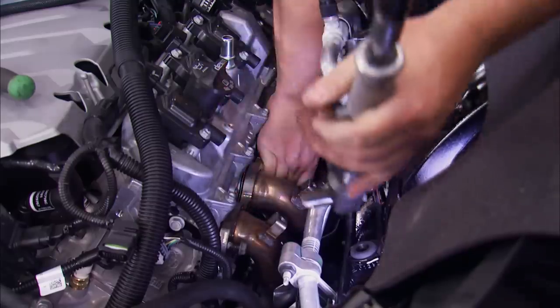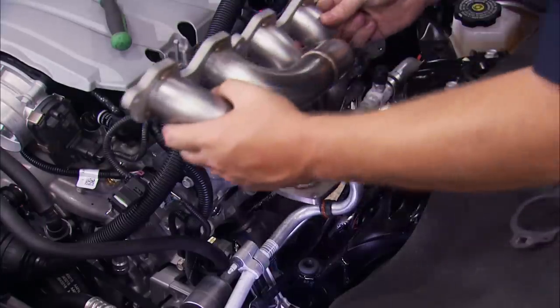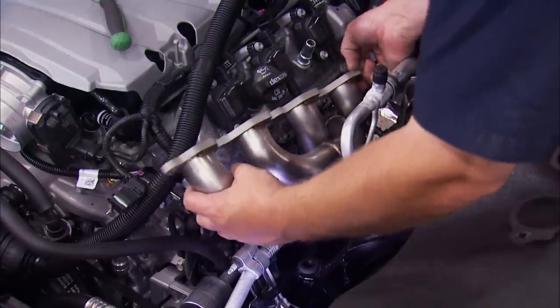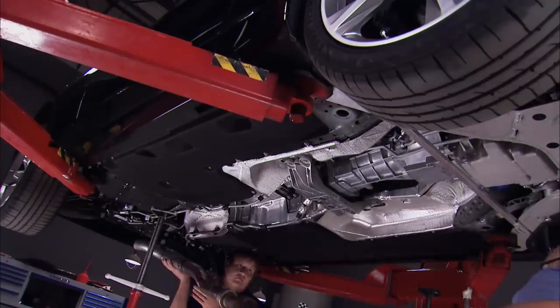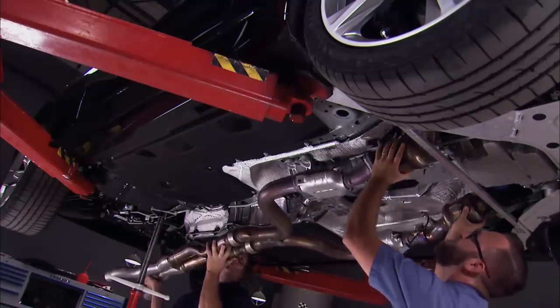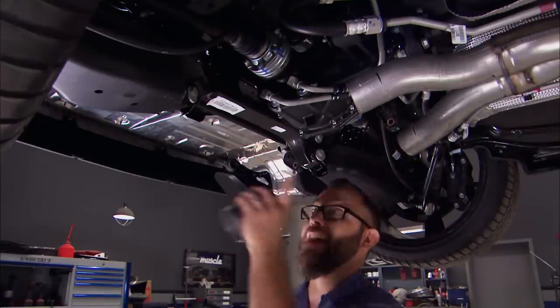We can start unbolting the stock headers now, and thankfully they can be pulled out from the top. Then we'll take those Blackheart headers and slip them into place. Now it's back under the car so that we can get the rest of the exhaust put in. We'll get the stock portion bolted back in place at the cats. We're in the back of the car again where we made our cuts earlier, and we're getting ready to install our new axle-back system.